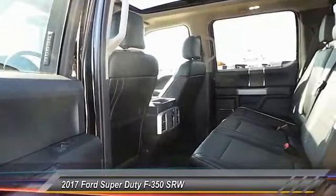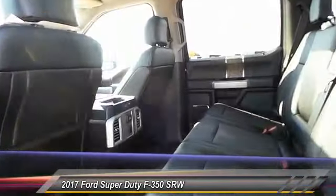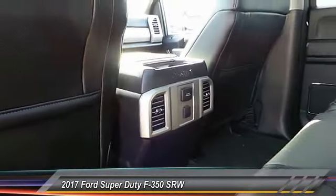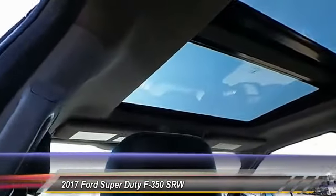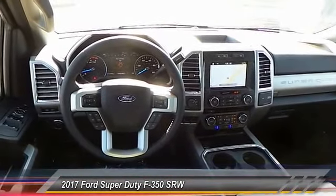This vehicle has less than 200 miles. Here are some of this vehicle's great options: navigation system, backup camera, keyless entry, power sunroof, running boards, heated seats, traction control, auto dimming rear view mirror, PPO, automatic stability control, center armrest.